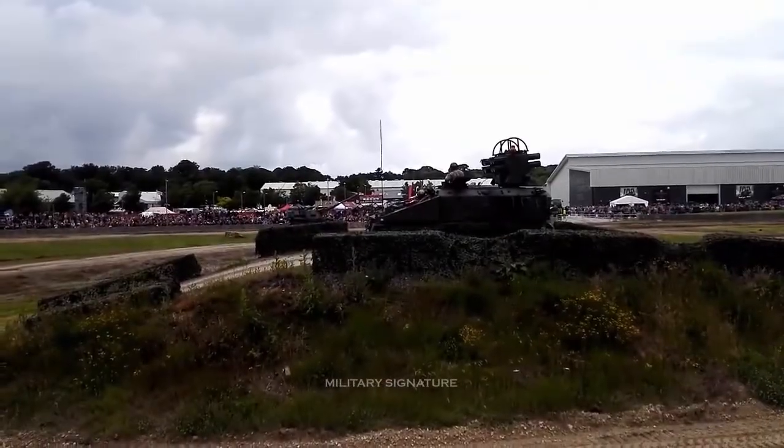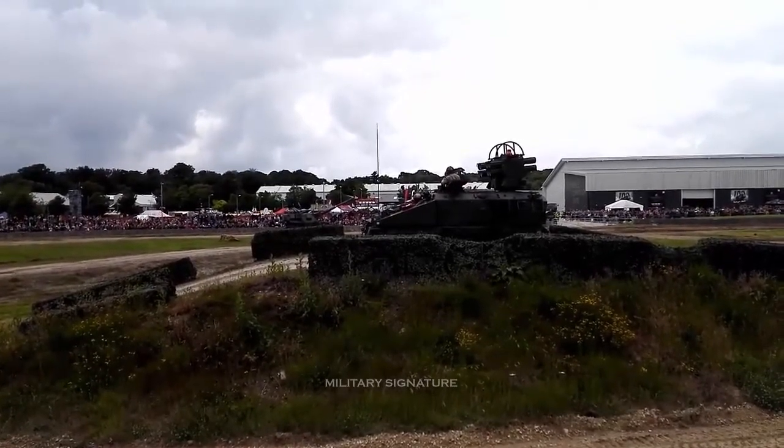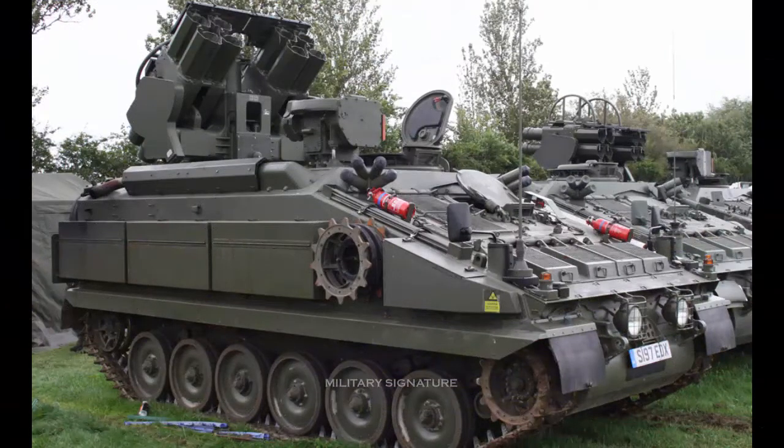Recent brochures have indicated that the missile has a range in excess of 7 km. The service ceiling for these missiles is 1,000 meters.